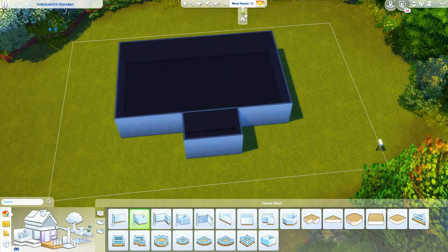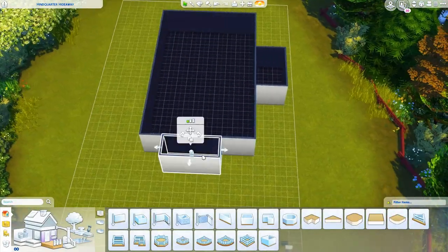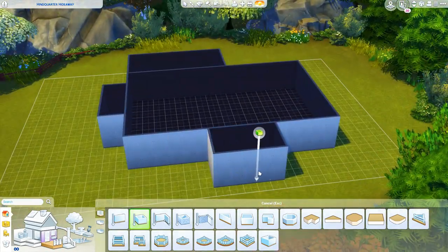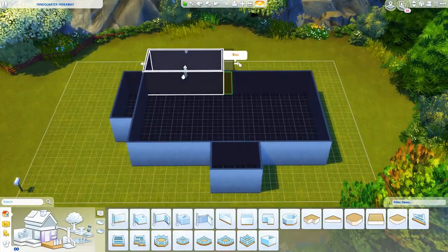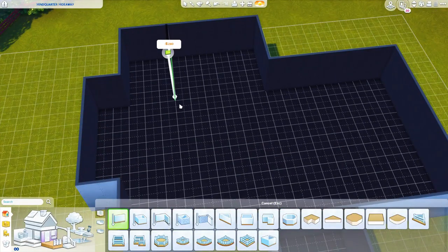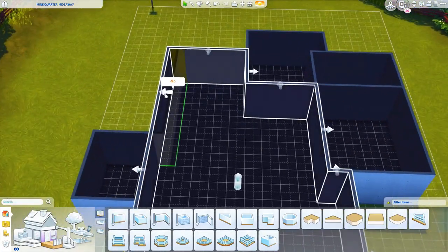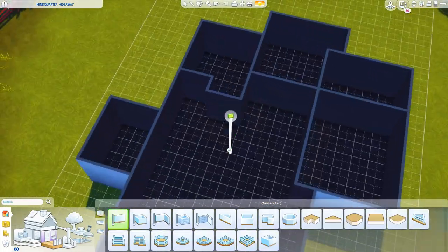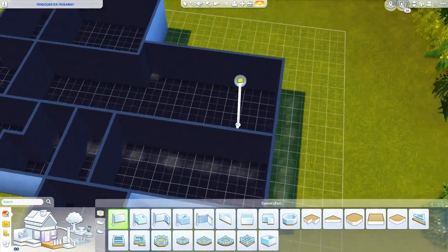Hey y'all, what is up and welcome back to my channel for a speed build. I have been kind of MIA for a while — almost a month, which is crazy. I did say at the very beginning of this pregnancy that things are probably going to be a little inconsistent, just because pregnancy — your emotions, feelings, and mood can be up and down. So we're not very consistent here, but that's okay.